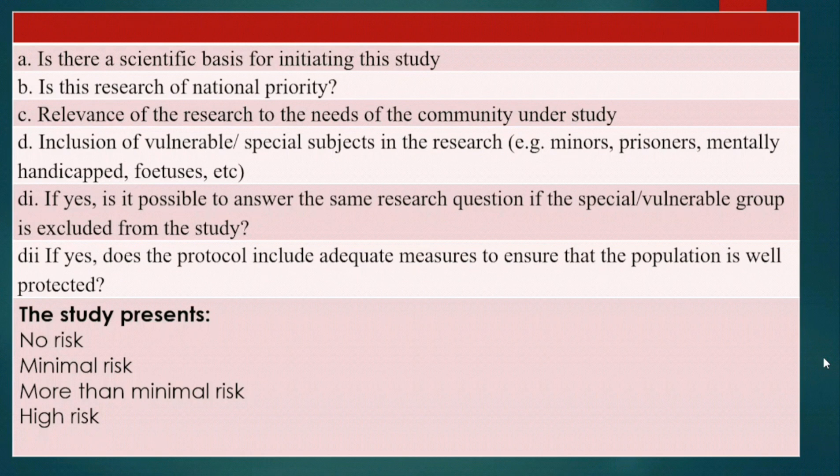The study presents risk levels: one, whether there is no risk; two, whether there is minimal risk; whether there is more than minimal risk; or whether there is high risk.